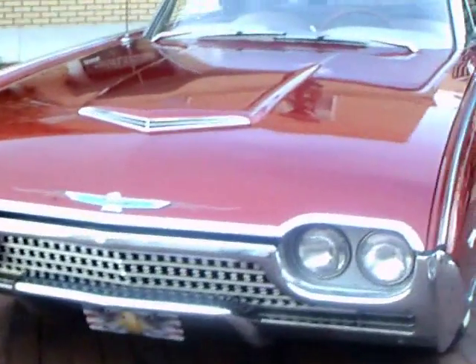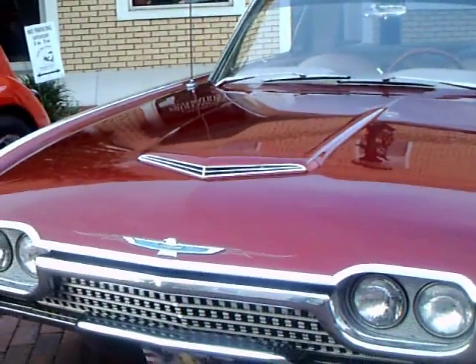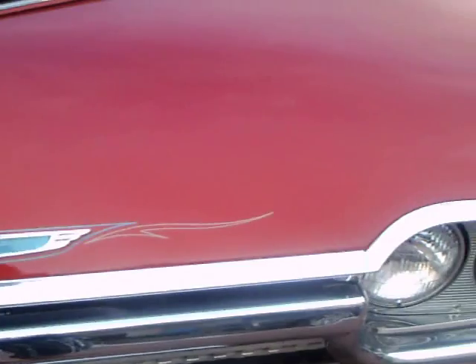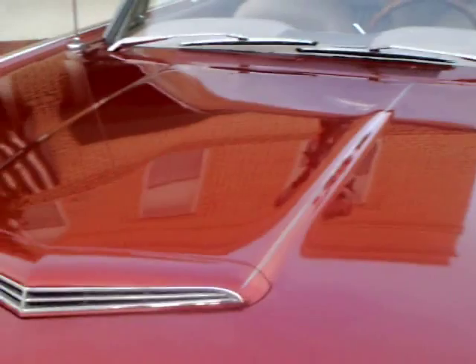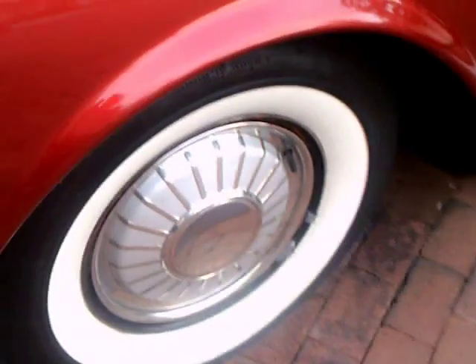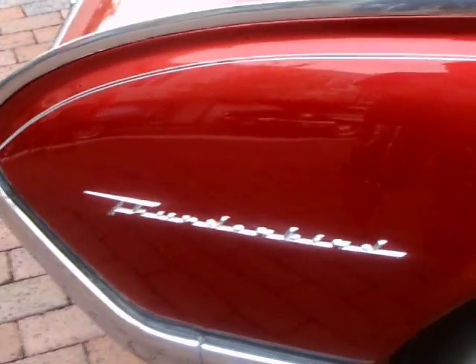This is a 1962 Thunderbird hardtop. One of the reasons I chose this was the unique graphics — the pin striping by the Thunderbird, very unusual, and it really highlights the Thunderbird itself. Nice wide white walls. I like the color maroon, and you can see the pin striping goes the length of the car.